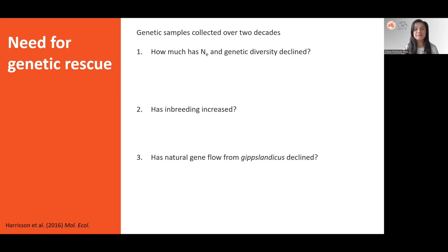The next step was to measure quantitatively how the helmeted honeyeater was doing. Nuclear genetic markers from samples collected over two decades were used to diagnose the genetic health of the population — estimating first, how much had the effective population size and genetic diversity declined; second, whether inbreeding had increased; and third, whether natural gene flow between hippoclanticus and the helmeted honeyeater had declined.